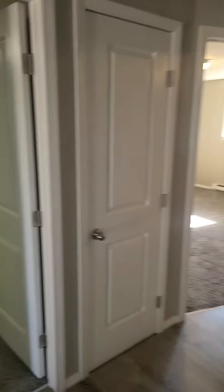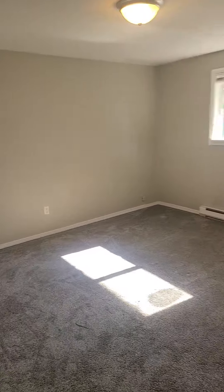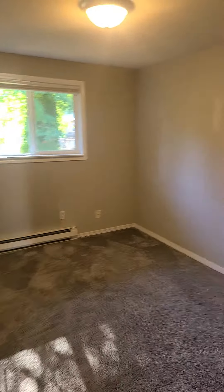The three bedrooms are right here. There's one. A little empty closet there. Second bedroom. And the third bedroom.